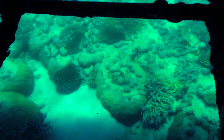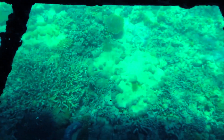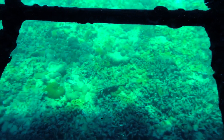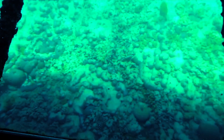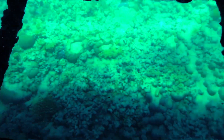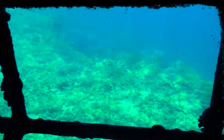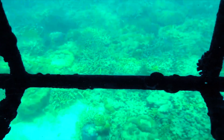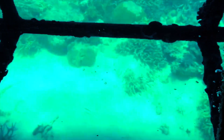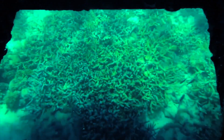Coral reefs are made by millions and millions of tiny little animals called coral polyps. It's the hard polyps that build the hard reef structure that you see out here before you. A coral polyp is a tiny little soft animal, a bit like a sea anemone or an upside-down jellyfish. Those soft animals secrete hard calcium carbonate or limestone skeletons around themselves, and they live inside those hard homes for protection.